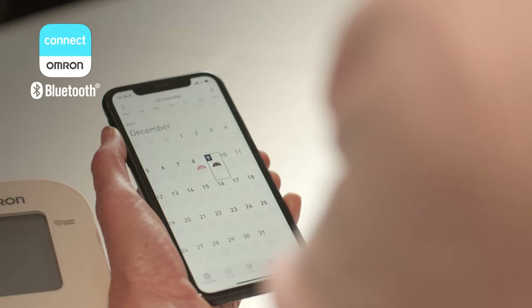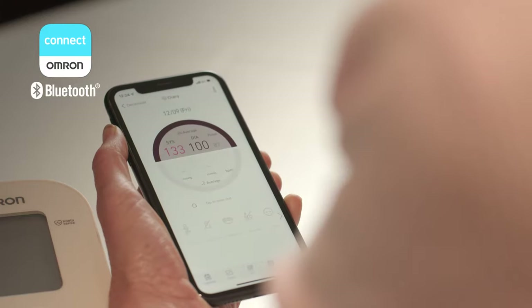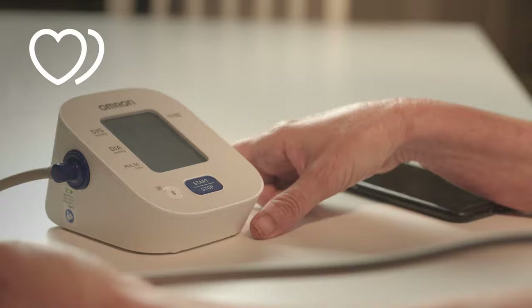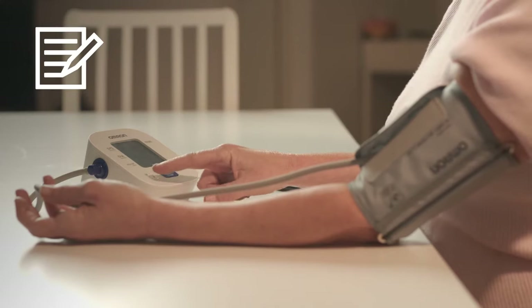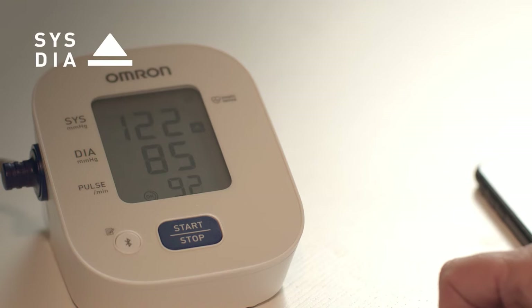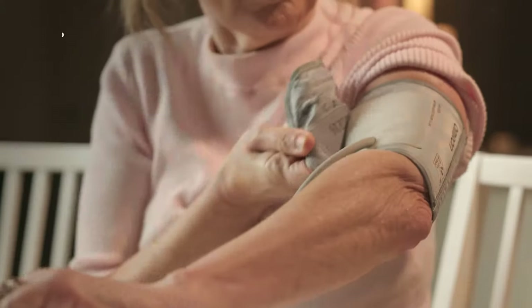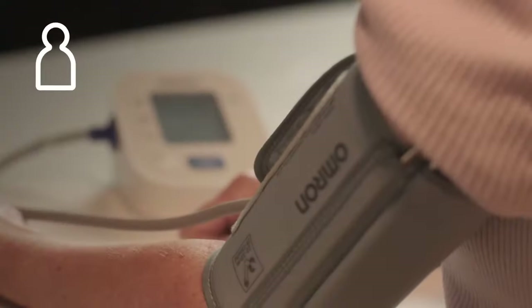Features include Bluetooth connectivity via the OMRON Connect app, IntelliSense technology, irregular heartbeat detection, 14 measurement reading memory, hypertension indicator, medium-sized soft cuff, cuff wrapping guide, and body movement detection.